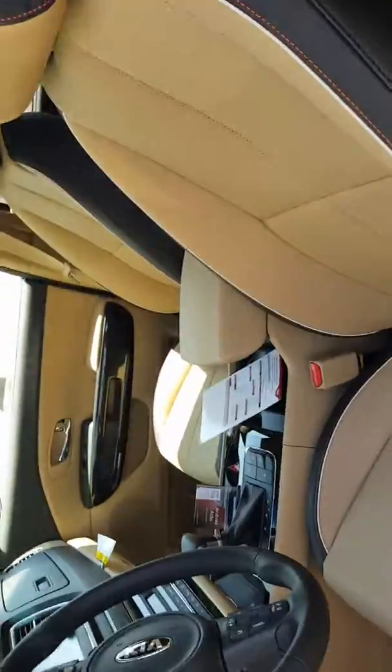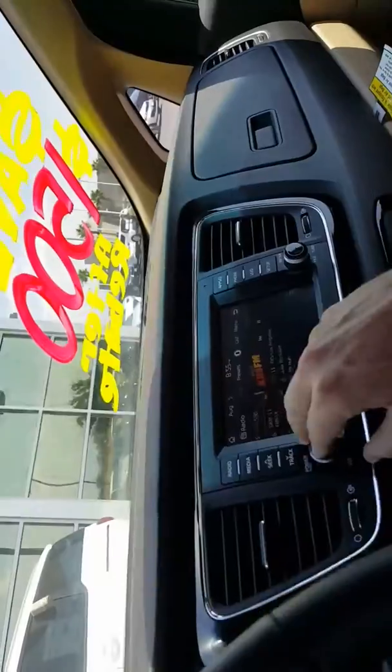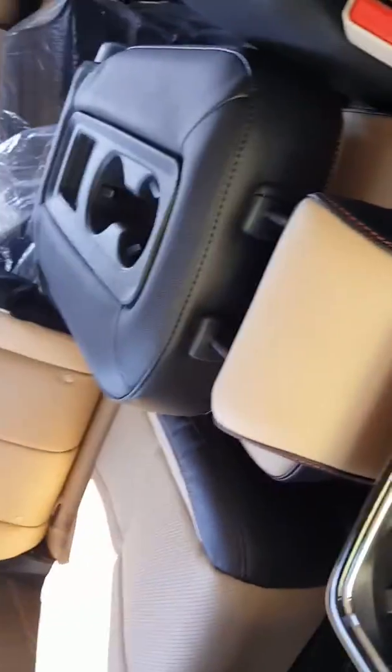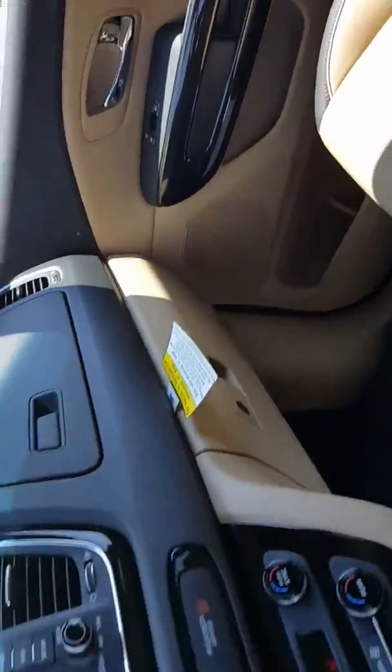It doesn't have an entertainment center back here — that is a rare option. The infotainment center is this screen up front; I thought it meant a rear entertainment center, but that's several grand more. So I'll talk to you about the different options, or we can look at a different vehicle.